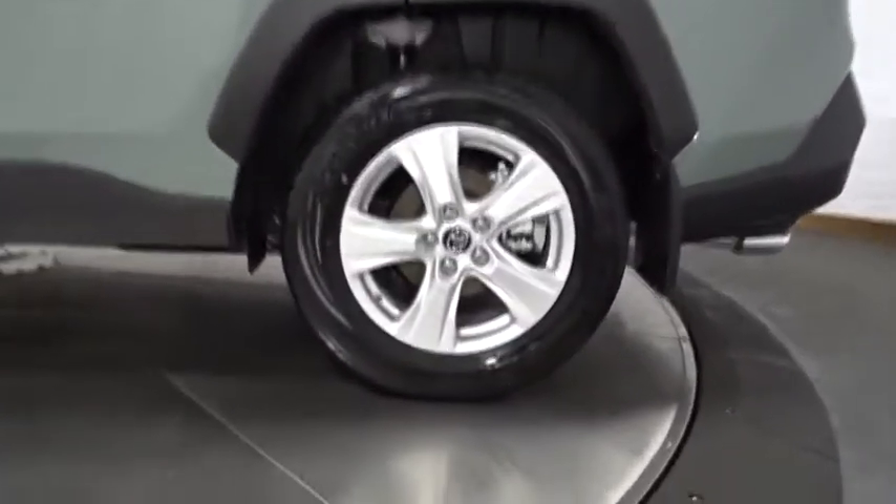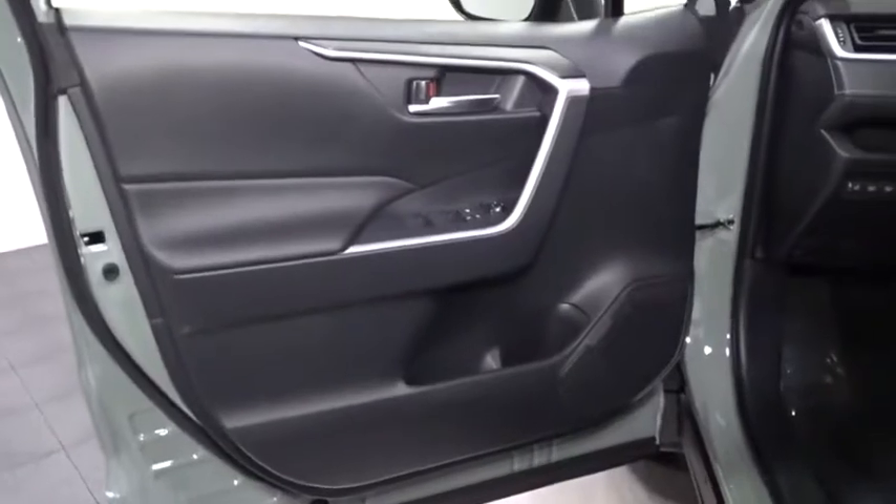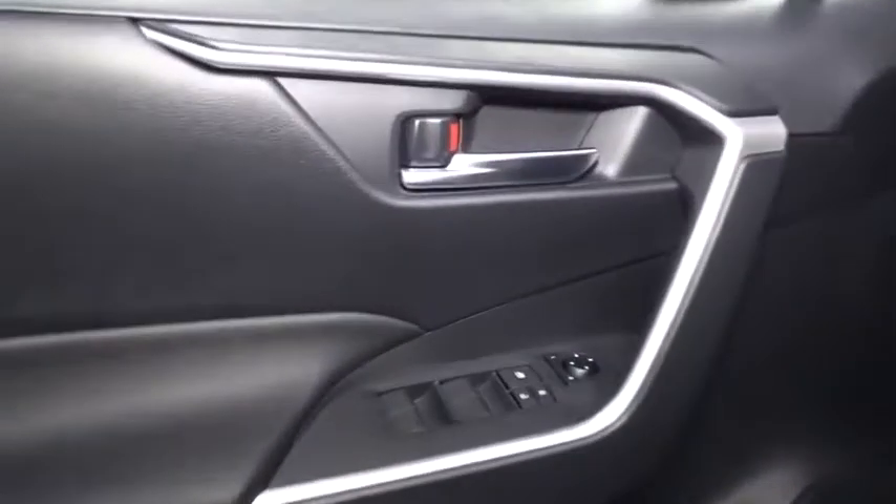Tachometer, brake assist, steering wheel controls, tinted glass, body color door handles, engine immobilizer, low tire pressure warning, four-piece floor mat set.